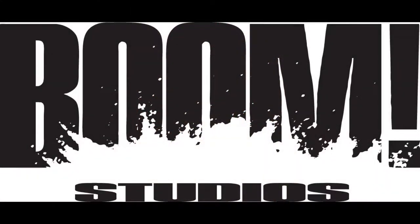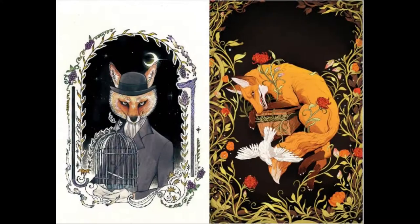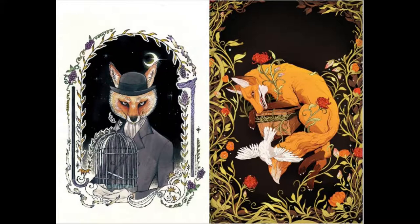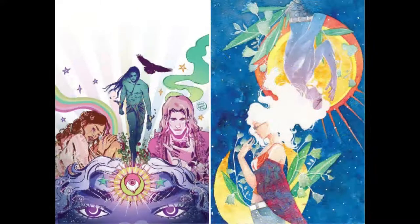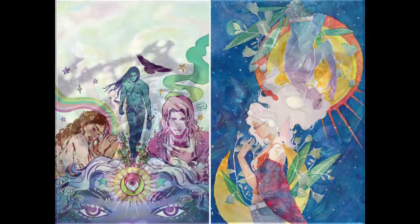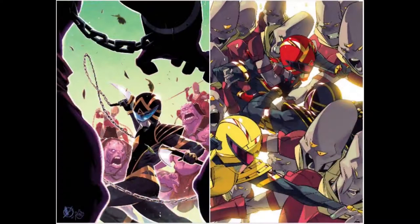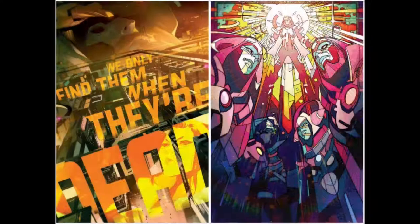Now from Boom Studios, we've got Jim Henson's Storyteller Tricksters, issue number 3 of a four-issue run with two covers. Luna, number 4 of a five-issue run with two covers. Larson's Orcs is on issue number 4 of a six-issue limited run with two covers. Power Rangers number 7 is going to have three covers. And We Only Find Them When They're Dead is on issue number 6, and that's going to have two covers.